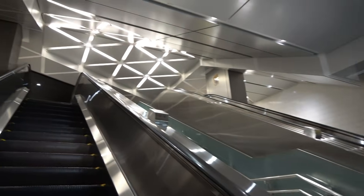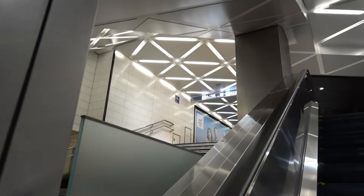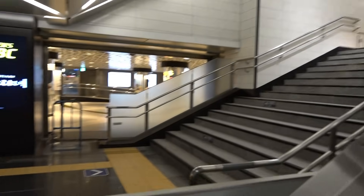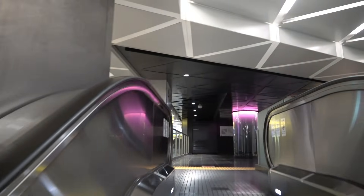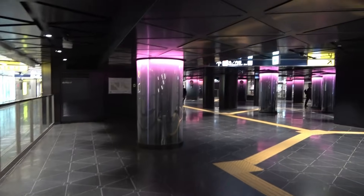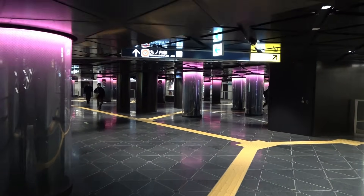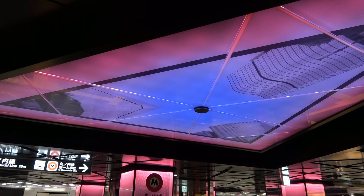Passages outside the ticket gates on both sides have also been added, making it lively all at once. Although it is a bright color based on white, the concourse is chic. Unlike the concentric circles of the Ginza Line and the square Hibiya Line, the Marunouchi Line is laid out in triangles, and the surrounding guide is also a triangle. Ginza Station, where the shapes of the components differ depending on the location, is around here.